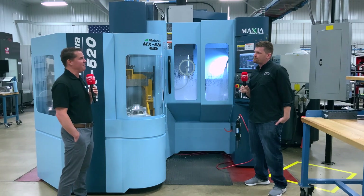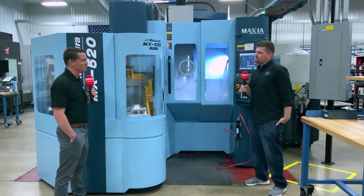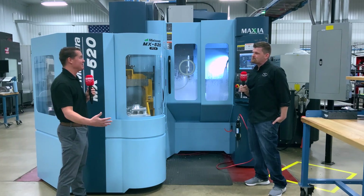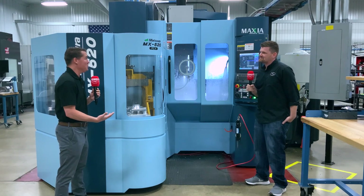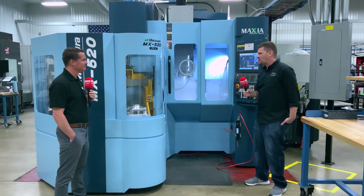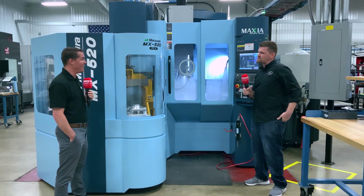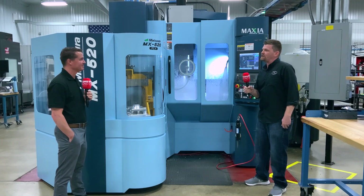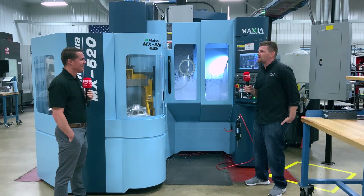How quickly would you say that fear dissipated — having been running something else your entire life on a brand new machine with a brand new control? It sounds like a story, but really within the first couple of days, once you see how user-friendly the interface is, it really puts your mind at ease. It's really nice.